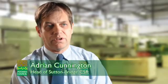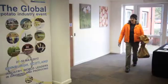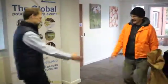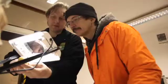Sutton Bridge is owned by the Agricultural and Horticultural Development Board and operated by its Potato Council Division. There are two types of work that we do: work on behalf of the industry, funded by the industry through the levy, and private confidential research for individual companies.